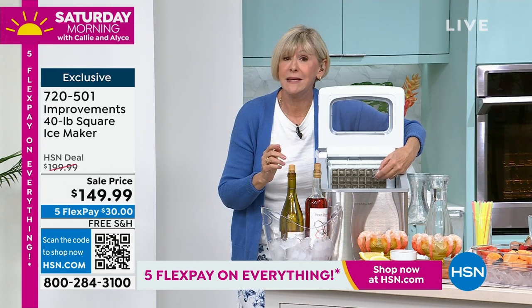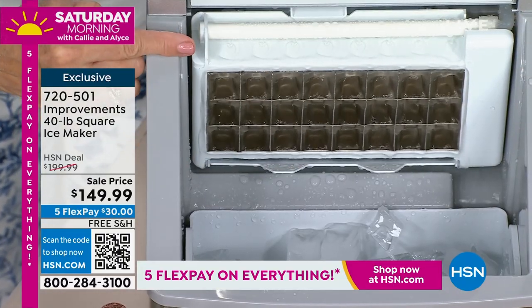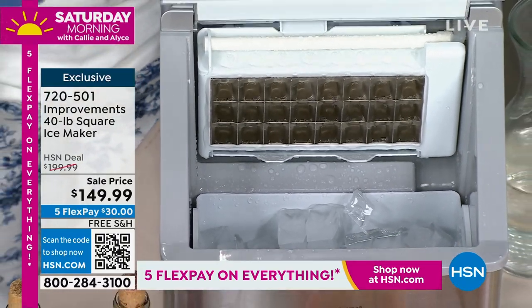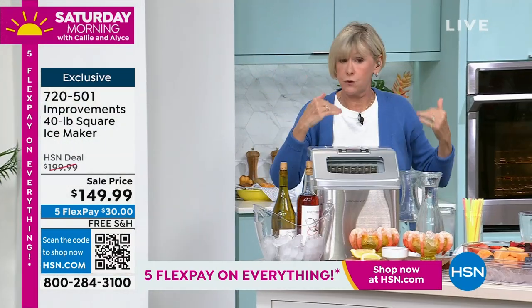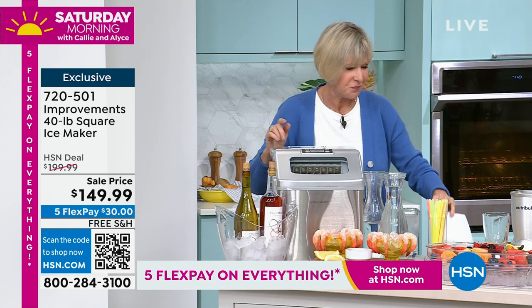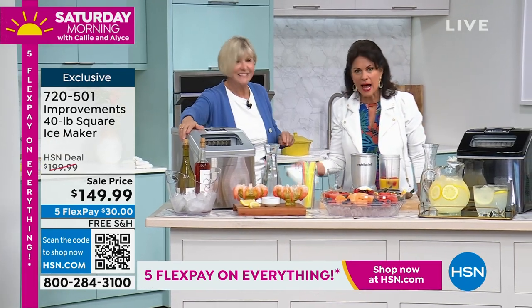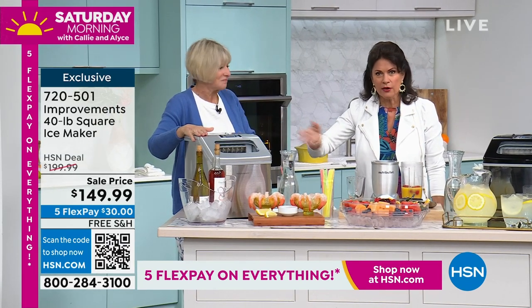What you're getting is restaurant-quality, crystal-clear ice made on the stainless steel tray, not exposed to any impurities like ice from trays that take six and a half hours in your freezer. Six hours versus 18 minutes — which one are you going to choose? And we're talking 40 pounds of ice.